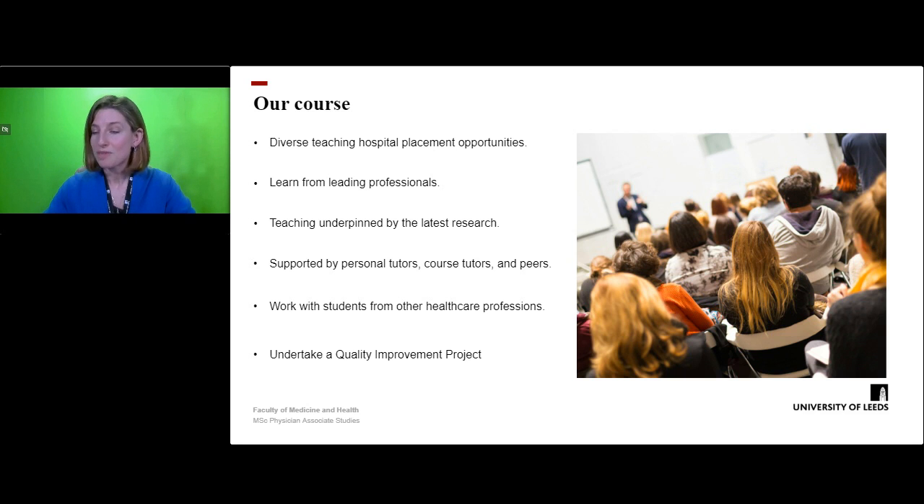Student support is very important to us and all students will have access to personal tutors, academic tutors and peer mentors from other year groups. We're a relatively small course with a lot of face to face teaching, so we get to know our students really well.